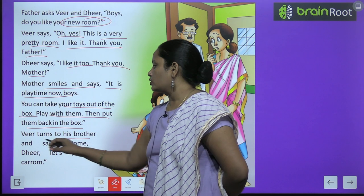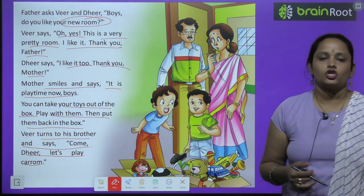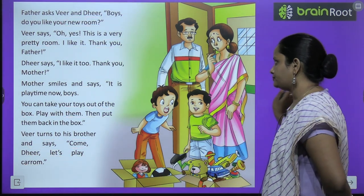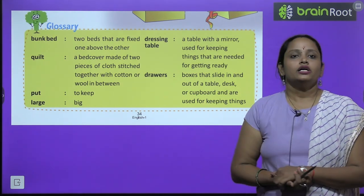Veer turns to his brother and says, come Dheer, let's play carom. Toh Veer apne bhai ki taraf murta hai aur use kehta hai ki chalo bhai, hum dono kya khelenge? Carom khelenge. So, this was the story children. Now let's move on to glossary.